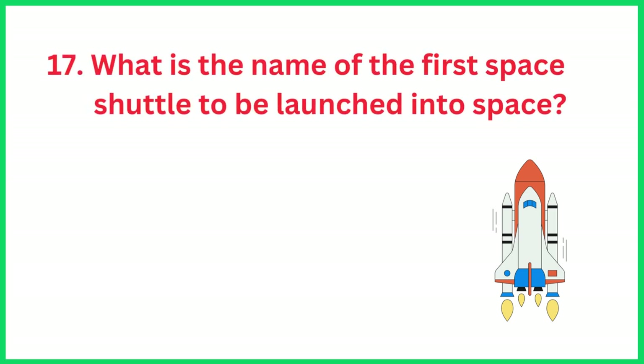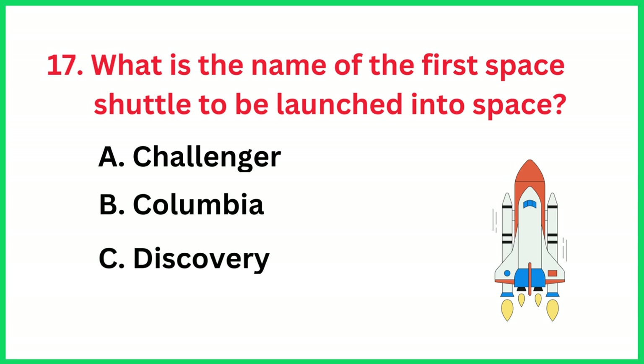What is the name of the first space shuttle to be launched into space? The correct answer is option B, Columbia.